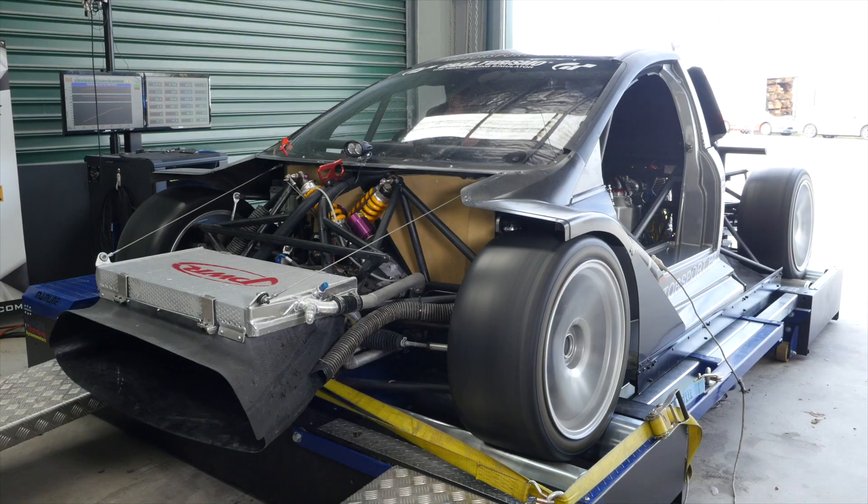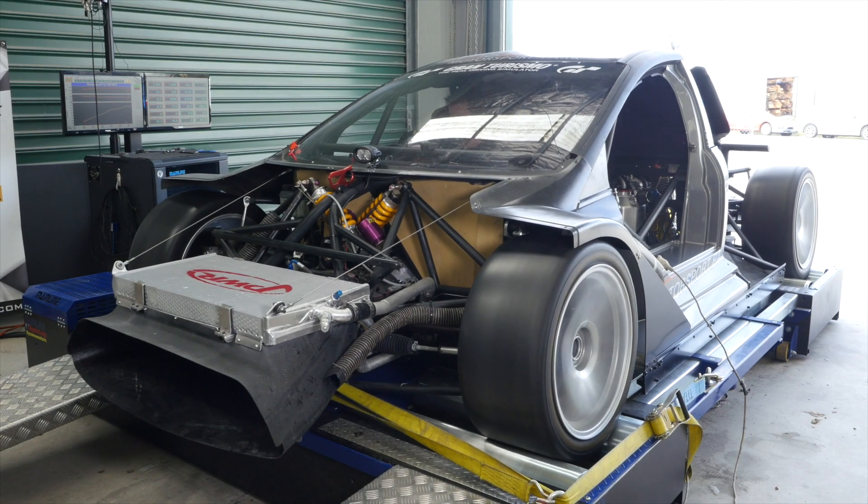When we drive up a mountain and the altitude increases, we find that the air density decreases. What this means is that for a given volume of air, there's less oxygen in that air. This affects the way our engine operates.